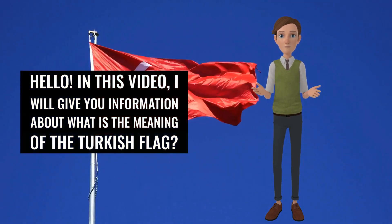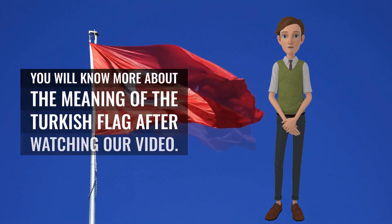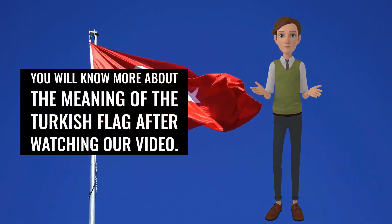Hello. In this video, I will give you information about what is the meaning of the Turkish flag. You will know more about the meaning of the Turkish flag after watching our video.